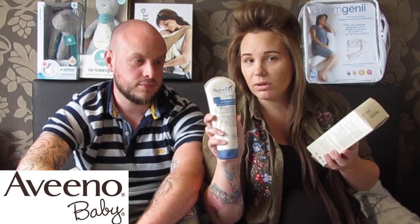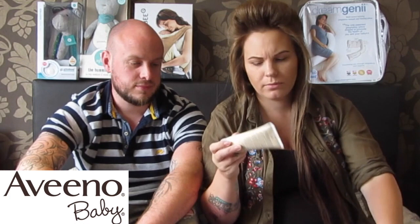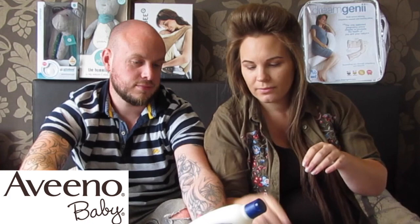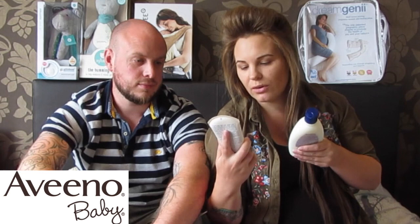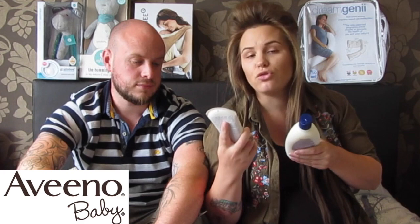First up we've got Vino Baby. I've never tried this stuff but I'm really excited because a lot of people rave about it. We've got the Baby Gentle Wash, the Soothing Relief Baby Emollient Cream, and Baby Barrier Cream. It looks nice and thick, like a Sudocreme type consistency. I'm quite excited to use these because Travis and Roman have both got quite sensitive skin. Clinically proven to soothe and moisturise dry skin — excited to use these bad boys.